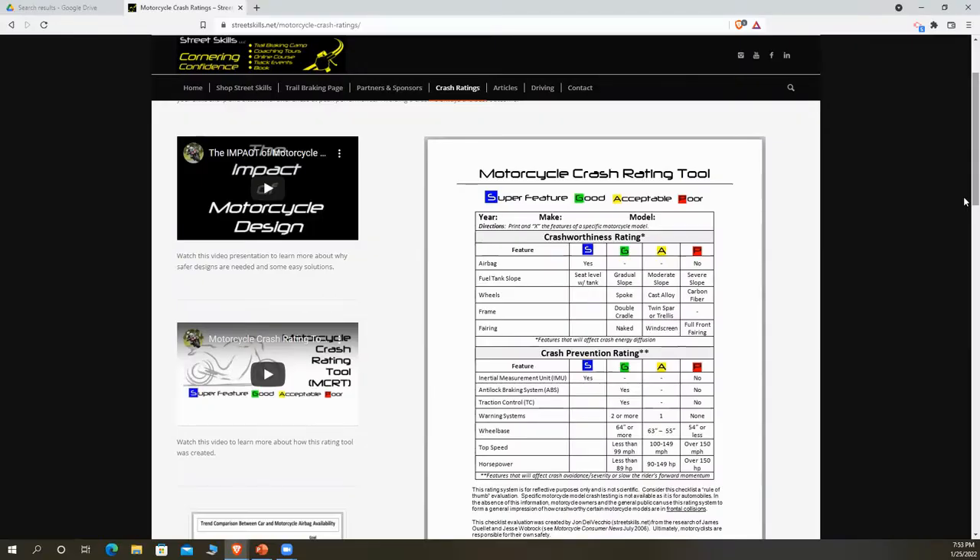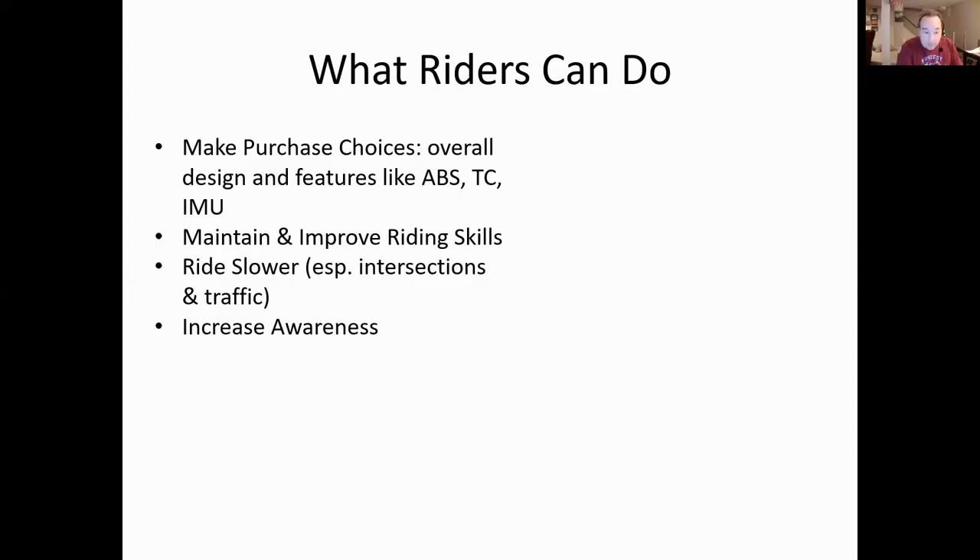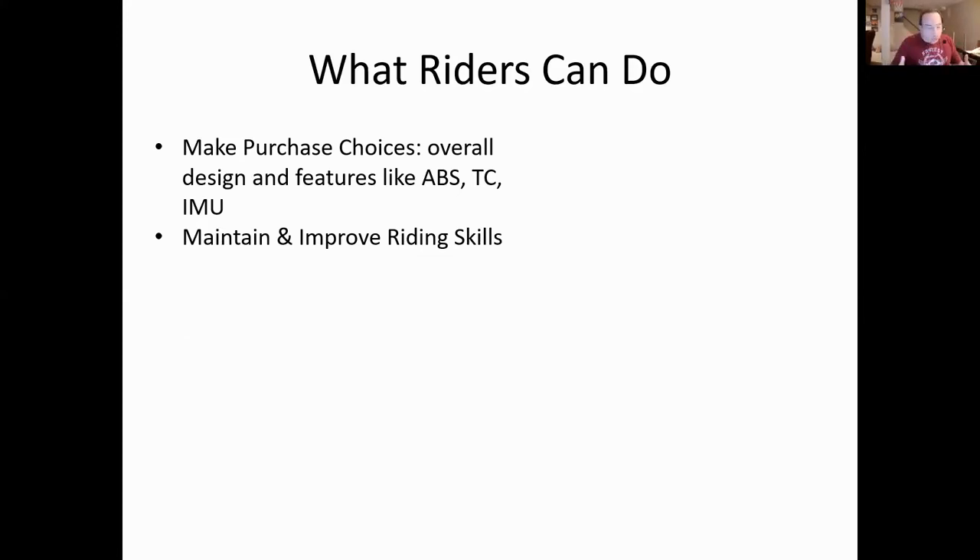What motorcycles are made today with airbags? It looks like only the Honda Gold Wing still offers it - probably as an option. Riders themselves can be the crash prevention system by maintaining and improving riding skills. The ABS, traction control, and IMUs on modern bikes try to prevent crashes for us, but if our motorcycle doesn't have those features, we can become that crash prevention rating by becoming the best rider we possibly can.